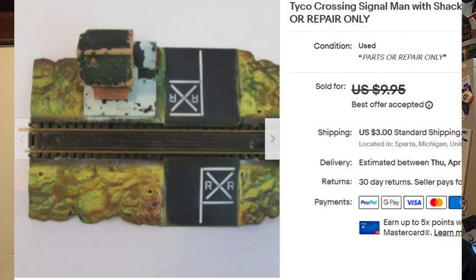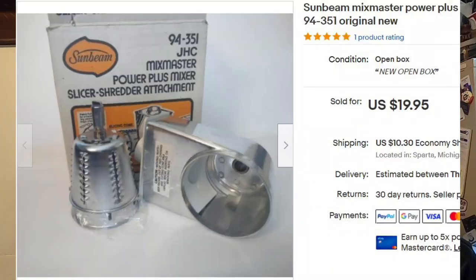Next is what I call model railroad junk — incomplete, broken, doesn't matter as long as you disclose that. People can repurpose it, fix it up, add it to their model railroad diorama. I listed it for $9.95 and took a best offer of seven bucks just to get rid of it. Cost of goods was probably about a quarter.